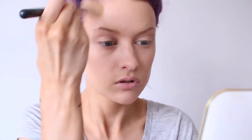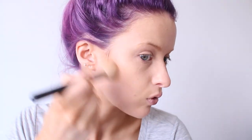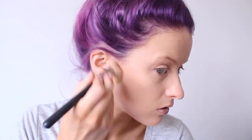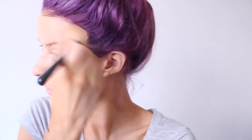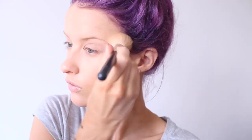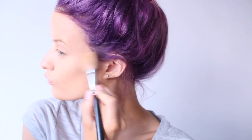Here I'm using the Anastasia Beverly Hills Contour Palette, the powder version, and using my MAC large contour brush just to contour into my cheekbones in the usual way. A lot of this is very similar to how I usually do my makeup, just enhanced a little bit. I'm going over my cheek hollows and around the sides of my temples just to make myself look super bronzed.